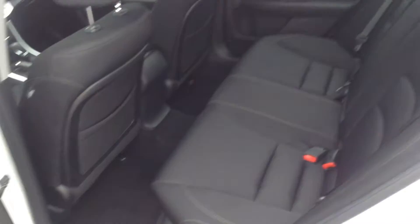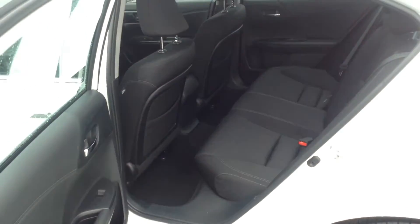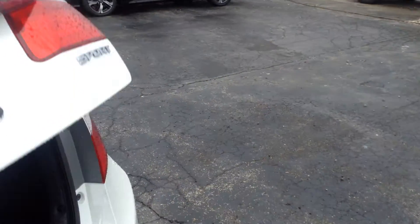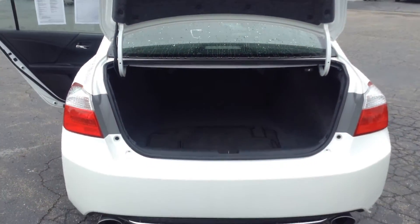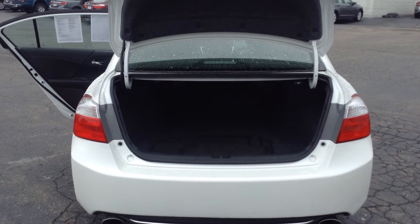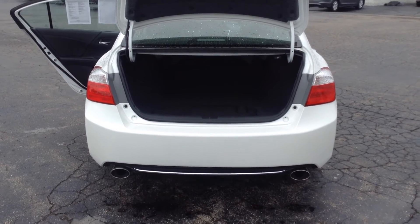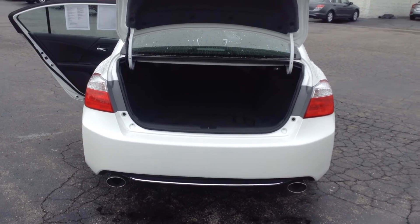I'm going to go ahead and step out so you can see the back. I'm going to pop the trunk as well. Very spacious back seat, plenty of room. There's the trunk, and the seats do fold down so you have pass-through from the trunk to the back seat. So if you're going to Lowe's or Menards or a home improvement store and you need the extra room, you will have it.